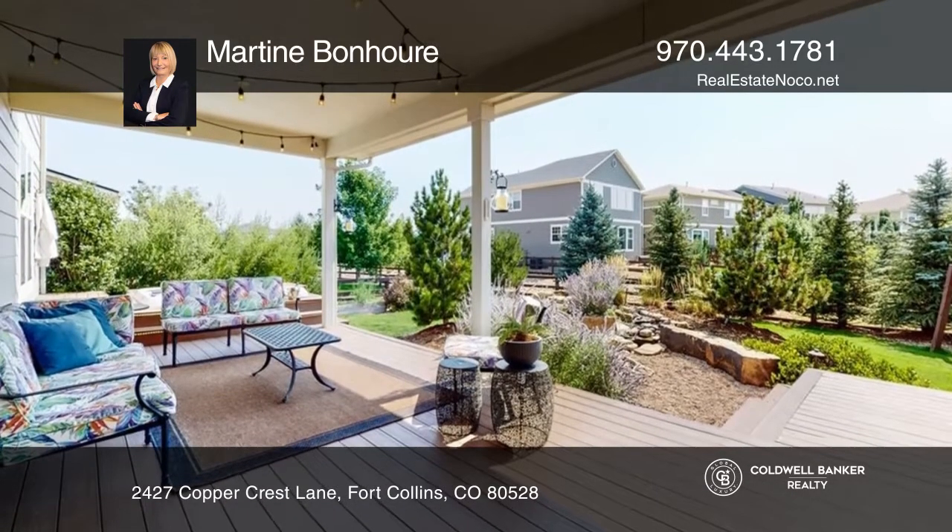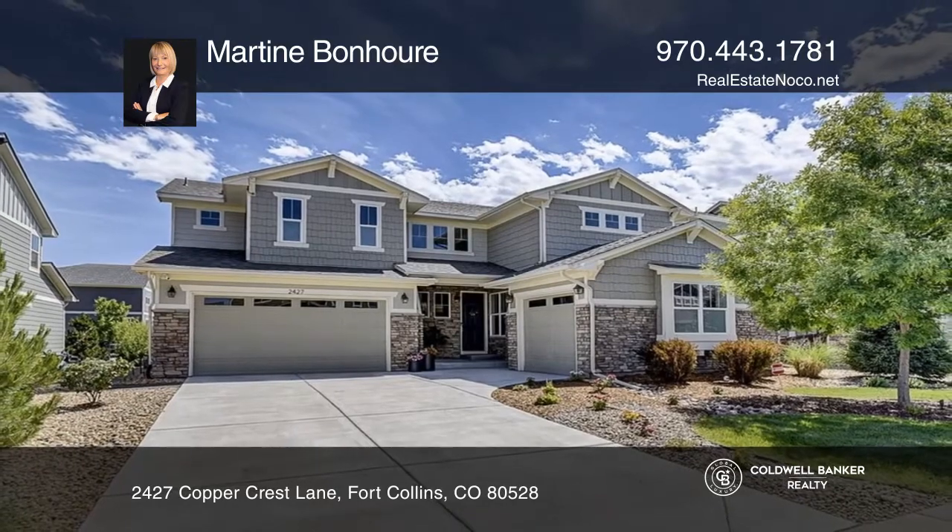Martine Bonauer wants to help you turn your dreams into a reality. Give her a call today.